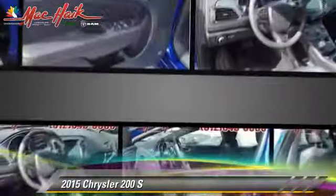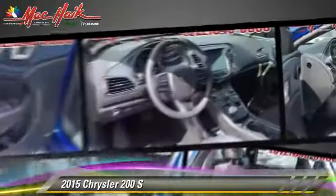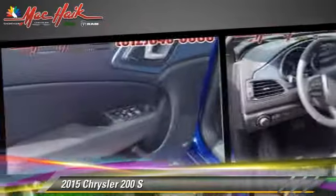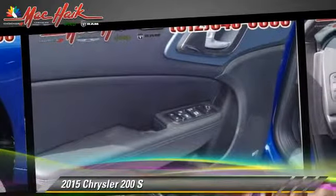Comfort and convenience features include backup camera, Bluetooth wireless, and satellite radio. Give us a call to schedule your test drive today.